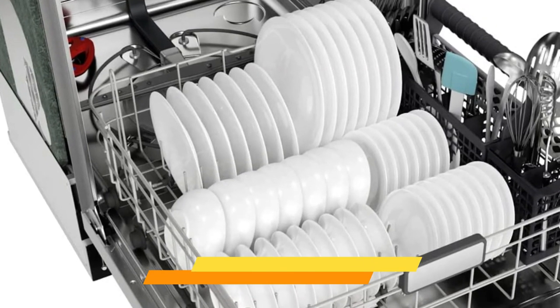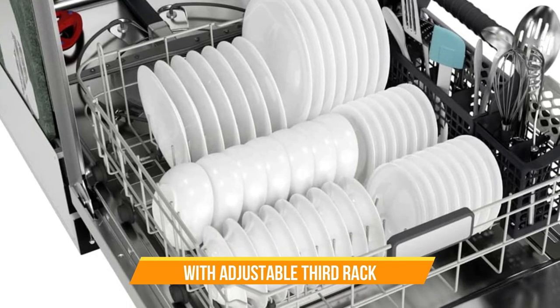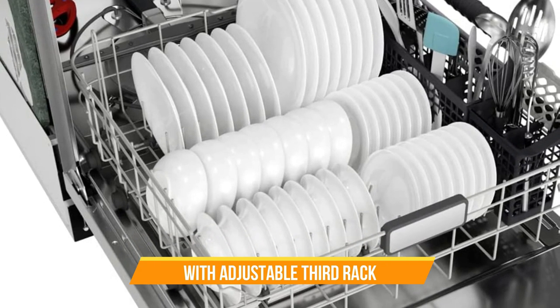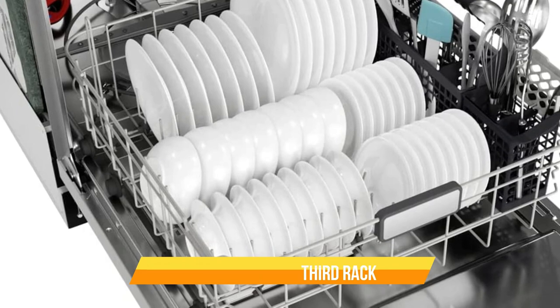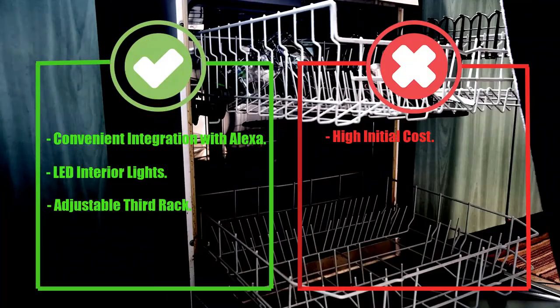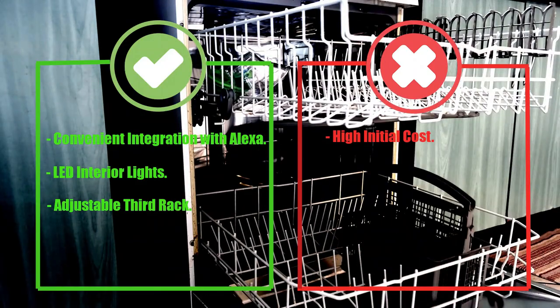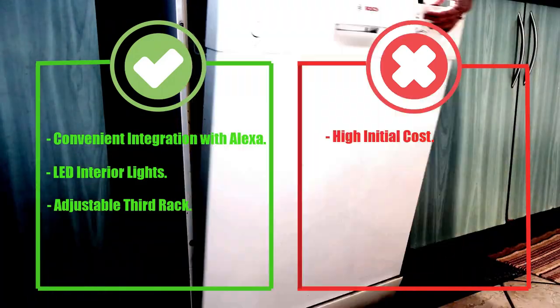And finally, the adjustable third rack gives you more space to wash your larger or oddly shaped dishes. The Sharp Smart Dishwasher is not only packed with great features, but it's also easy to use. Pros: Convenient integration with Alexa, LED interior lights, adjustable third rack. Cons: High initial cost.